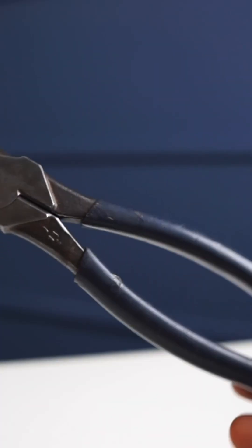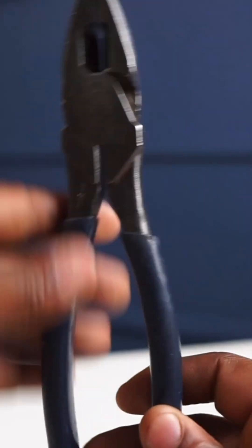Now, number 5 is going to be a special one for me. These are going to be your Klein lineman pliers. These babies have been with me since my first two weeks of my apprenticeship.